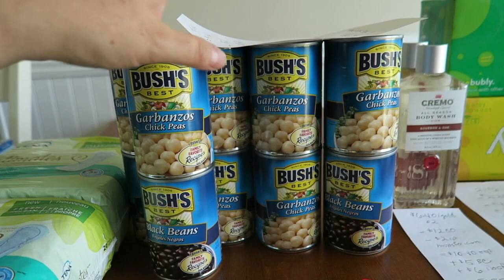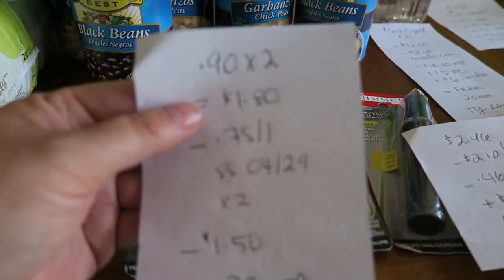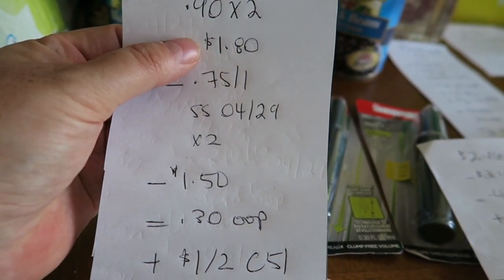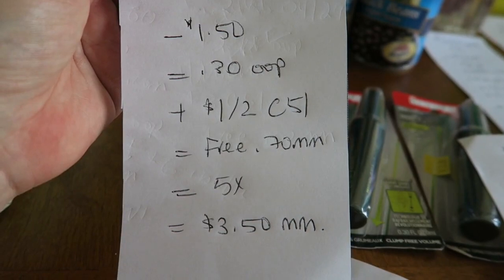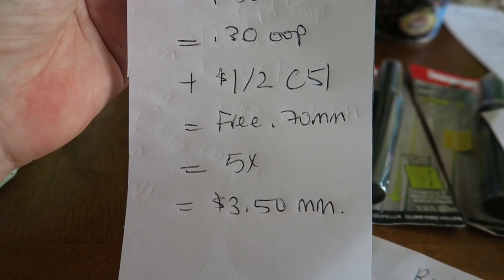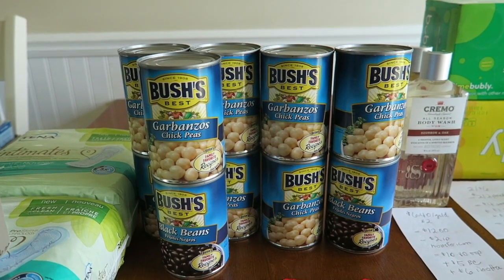We have 10 cans of the Bush beans — either the garbanzo or the black beans. And believe it or not, for every two that I got, it was a $0.70 moneymaker. These guys at my store were $0.90 each, so for two of them it's $1.80. There's a 75-cent coupon from your Smart Source 04/29, so two of those subtract $1.50. I paid $0.30 out of pocket for every two, and then Checkout 51 has $1 back when you buy two, making it free plus a $0.70 moneymaker. You can do this up to five times, and I maxed it out — so that was a $3.50 moneymaker to buy all 10 cans.